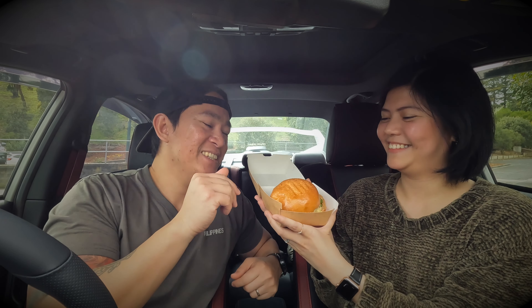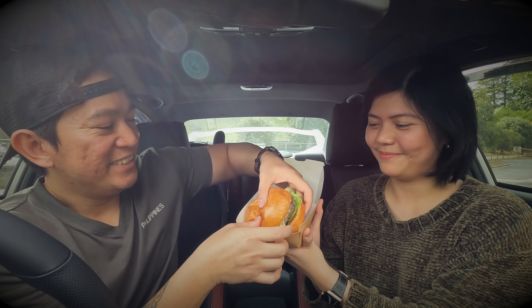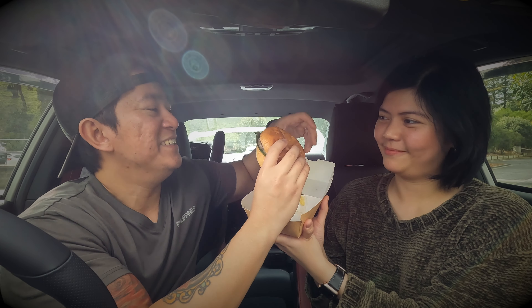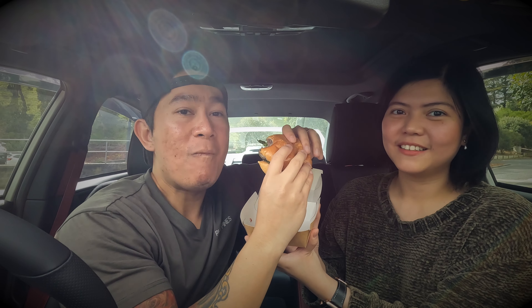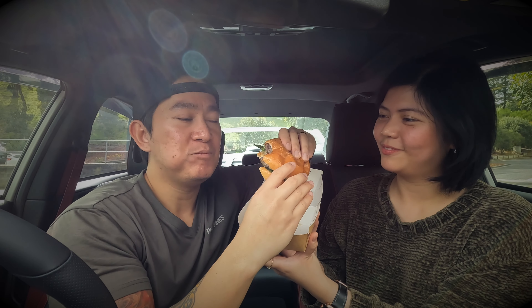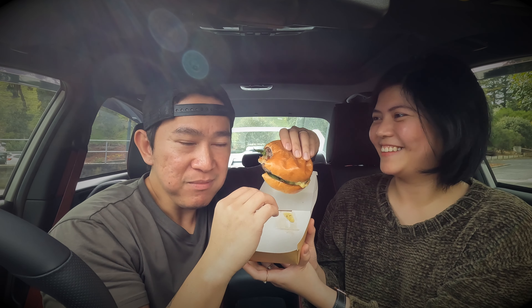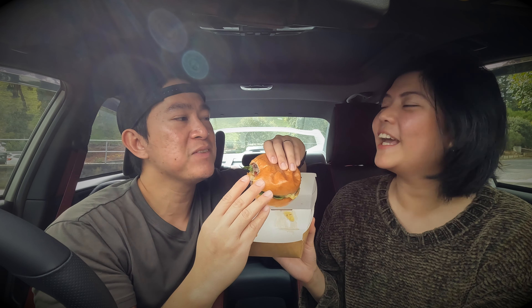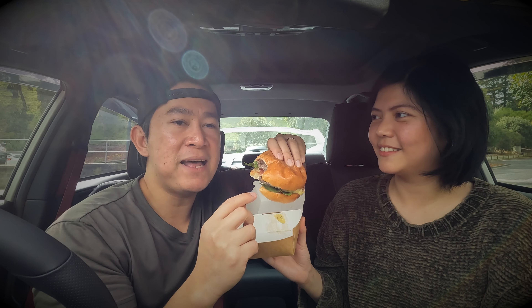First burger — I'm excited to try this one, the classic house burger. Big bite! How is it? It's good! Nothing too fancy, but since it's a classic burger, that's expected.